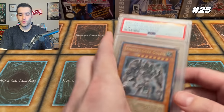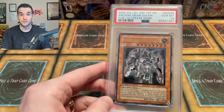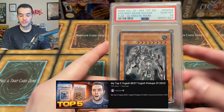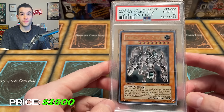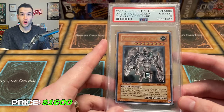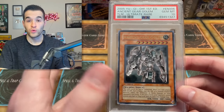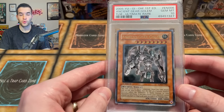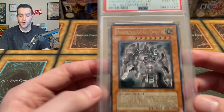Starting at number 25, we have the Ancient Gear Golem Ultimate Rare First Edition. You guys probably saw my grading video when I got this back recently. I also had this on my top five pickups of 2022. It's a pretty new card to my collection but it's still worth about $1,600. It is an Ultimate Rare, first edition, from the Lost Millennium. In those GX sets, Ultra Rares are really hard to pull at Ultimate Rare. This is also a PSA 10, which makes everything more expensive even with the recent crashes in prices. One of my favorite cards — iconic in the first episode of the GX anime.